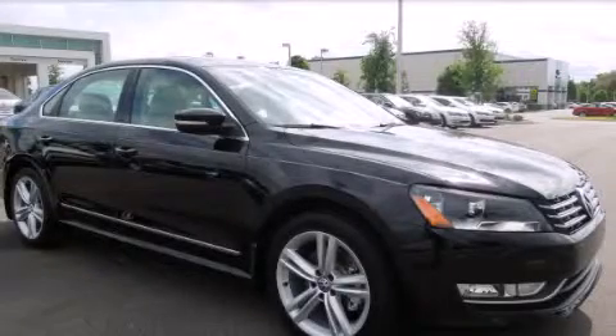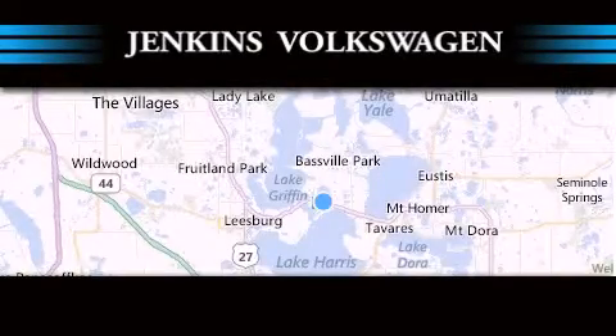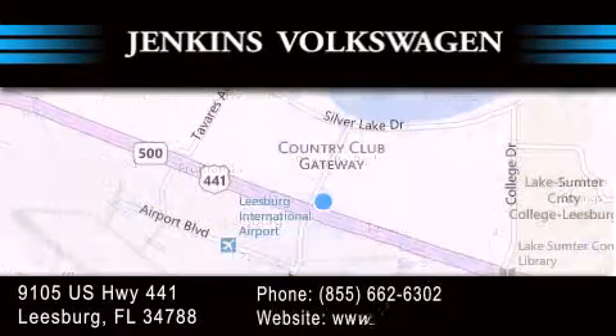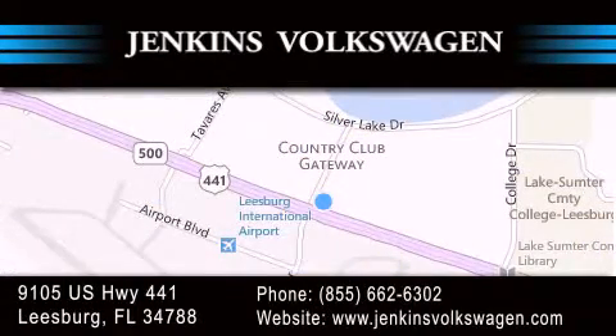Please call today to reserve this vehicle for a test drive. Jenkins Volkswagen of Leesburg is conveniently located at 9105 U.S. Highway 441 in Leesburg. Contact us to find out about our financing specials, or visit us at JenkinsVolkswagen.com.